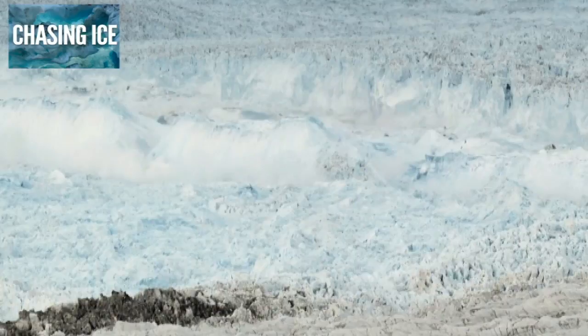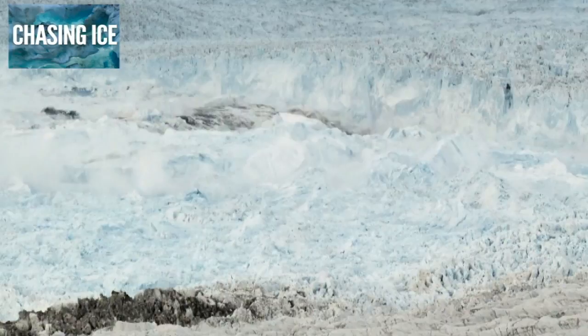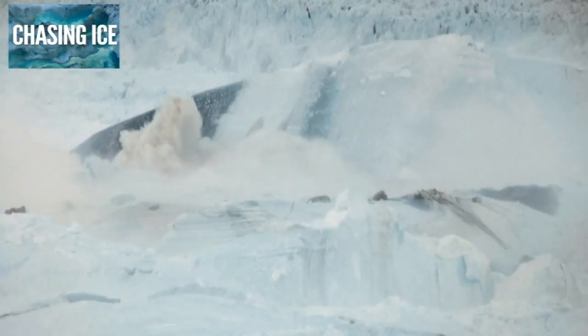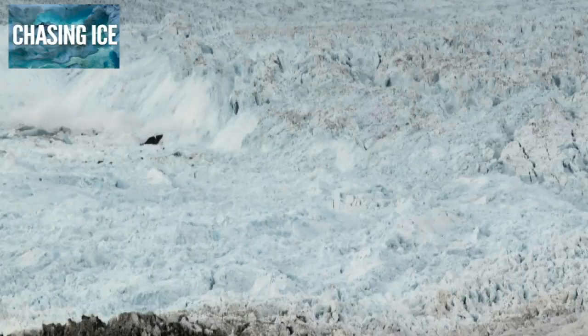And the Ilulissat Glacier in Greenland, seen here in the documentary Chasing Ice, shows the glacier breaking up — what is known as calving in the ice world — and retreating a full mile.